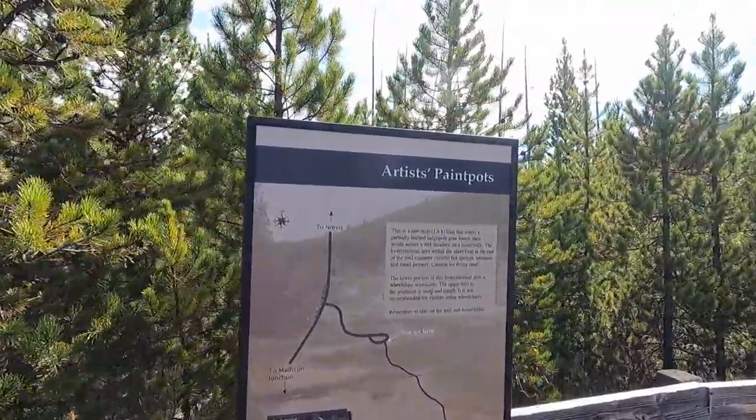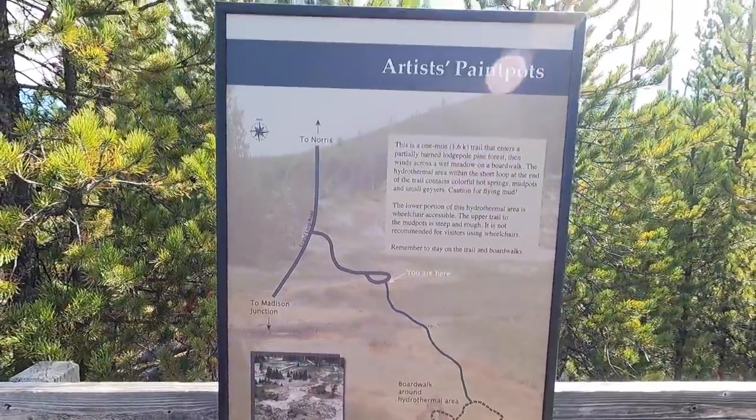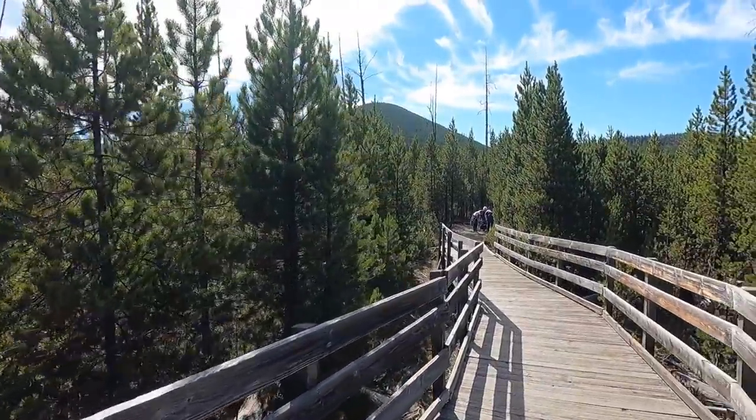All right, we made it to the Artist Paint Pots. This will be interesting to see. Got a nice walk down — this is a one mile trail. Let's go check it out.